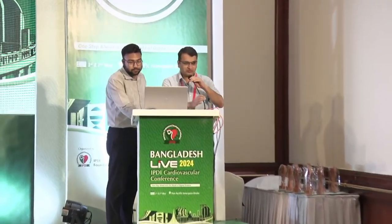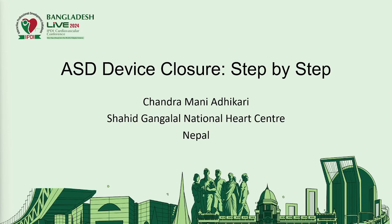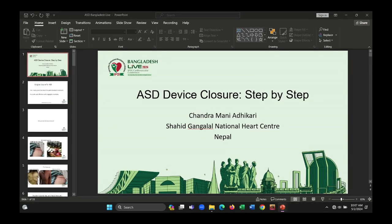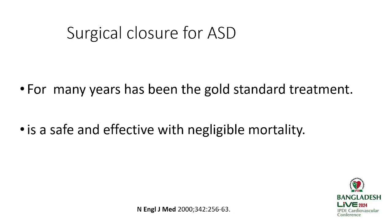Thank you to the organizers for giving me this opportunity to present our ASD device closure step by step. It's a real honor to present in front of experts like Krishna Kumar. Surgical ASD closure has for many years been the gold standard in the management of ASD, especially ASD secundum. It's safe and effective with negligible mortality.